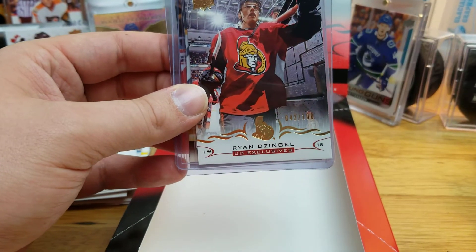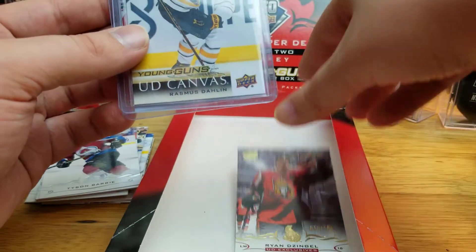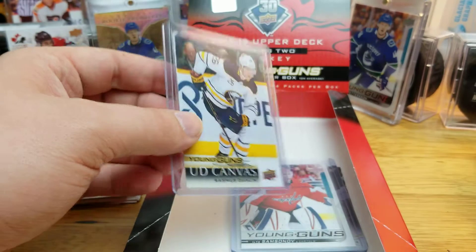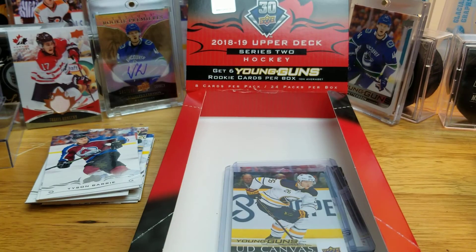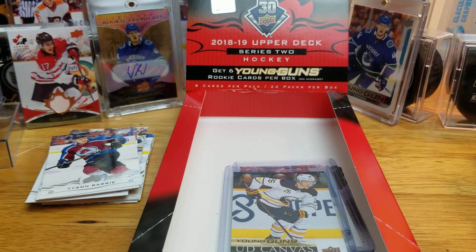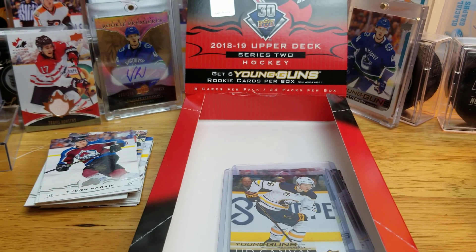Let's go through the highlights of the box: we got the Zingle Exclusive, the Samsonov Young Gun, and the Dalén canvas Young Gun. Not too bad of a box overall, for me at least. Thanks for watching, guys — it's been Card Design Hockey, and I'll be back again.